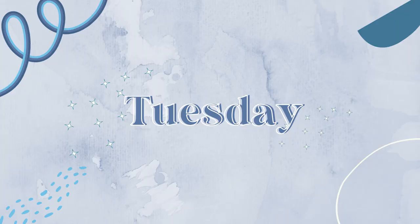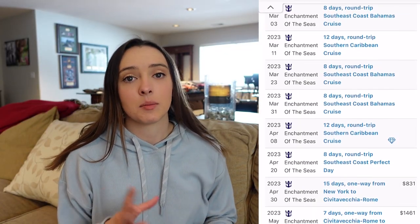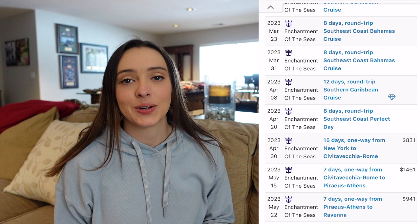Hi guys, welcome back or welcome to the channel. My name is Krista and I am a dancer and I work on cruise ships. I am about to leave for my next contract and first contract with Royal Caribbean. Today's Tuesday and we leave on Sunday, so I have a lot to do. I wanted to show you guys how I pack. I'm definitely not bringing all the things that are on that table because that would be insane, but thankfully this contract is mostly a summer weather itinerary.